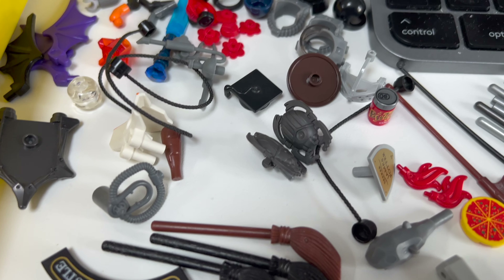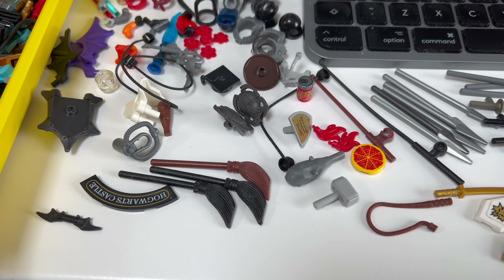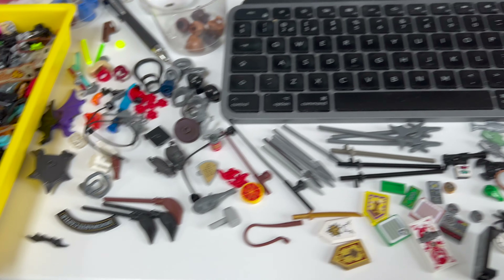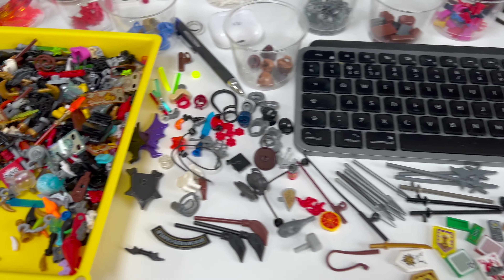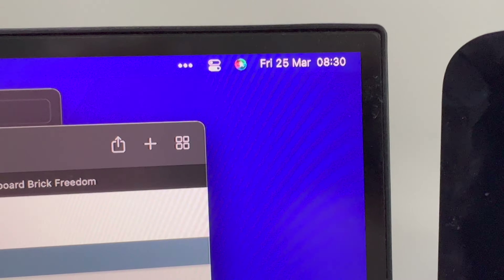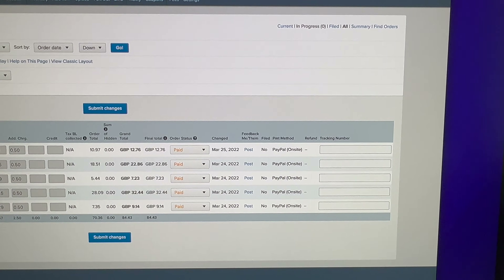It can be amazing how much some of these small accessories amount to. Here's a hat from the Graduate minifigure — I imagine that'll be worth a pound or two. I'm sorting through them, going to get as much uploaded today as I can, and we'll see how we do with it.